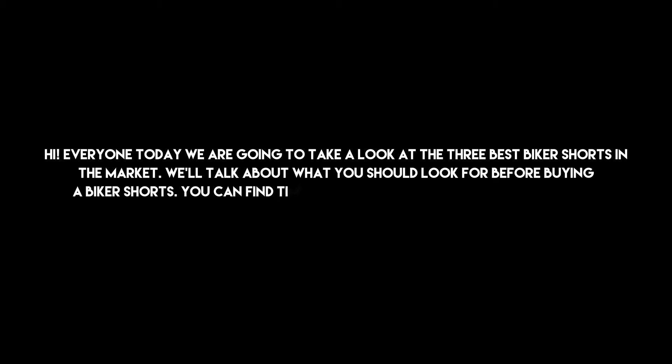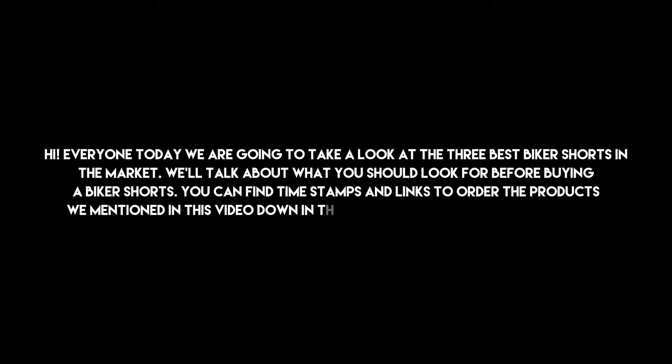Hi everyone, today we are going to take a look at the 3 best biker shorts in the market. We'll talk about what you should look for before buying biker shorts. You can find timestamps and links to order the products we mentioned in this video down in the description below. Let's get started.